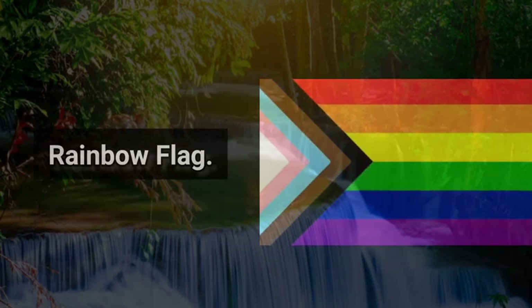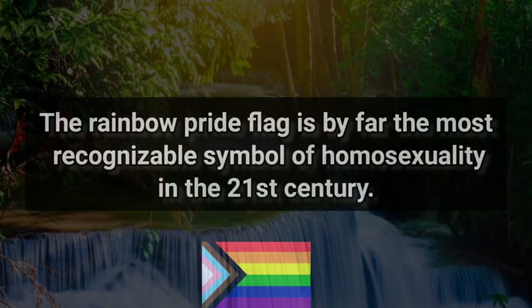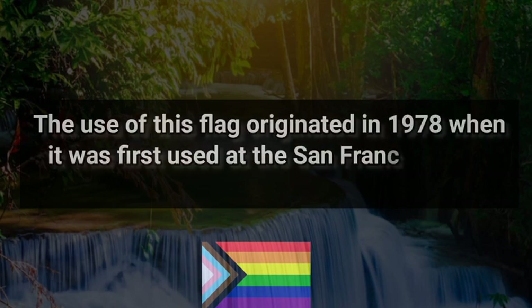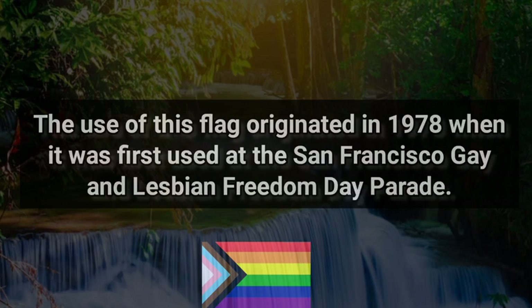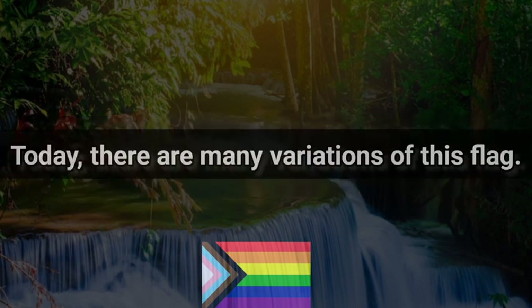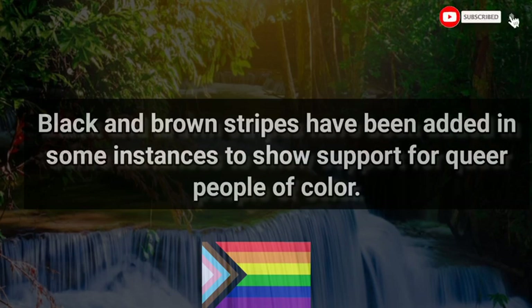1. Rainbow Flag. The Rainbow Pride Flag is by far the most recognizable symbol of homosexuality in the 21st century. The use of this flag originated in 1978 when it was first used at the San Francisco Gay and Lesbian Freedom Day Parade. From there, it became a widespread symbol of being proud of loving who you loved. Today, there are many variations of this flag — black and brown stripes have been added in some instances to show support for queer people of color.